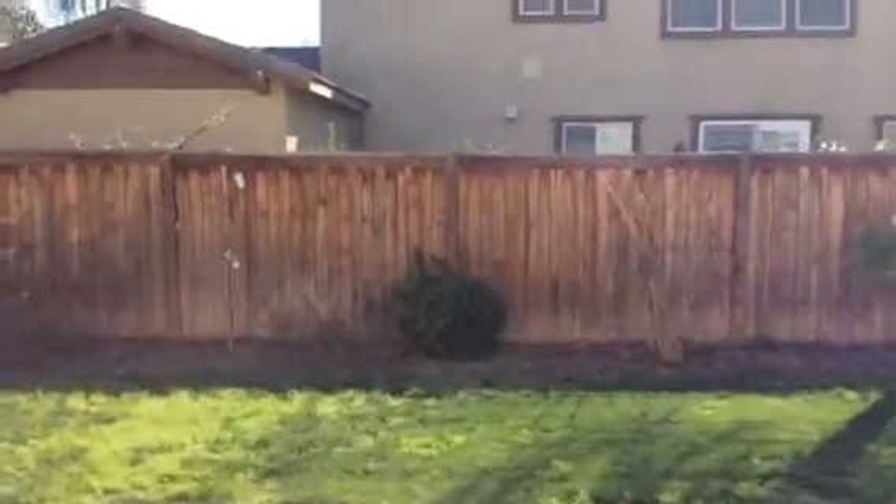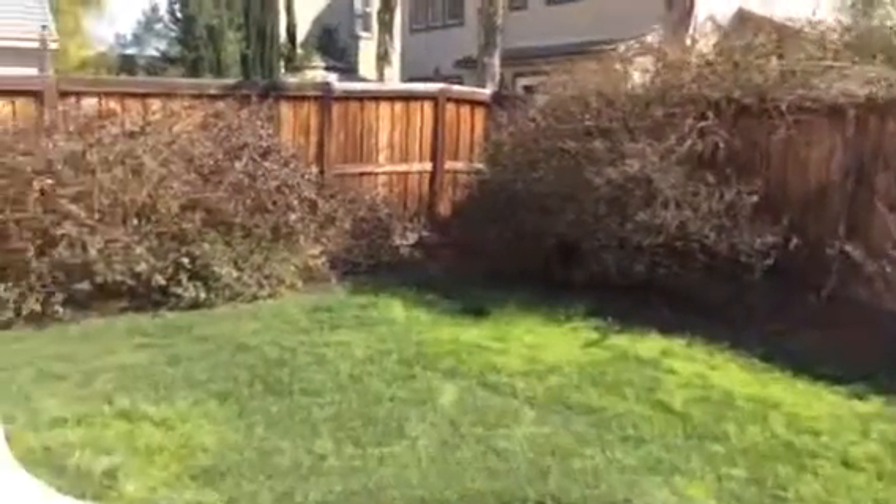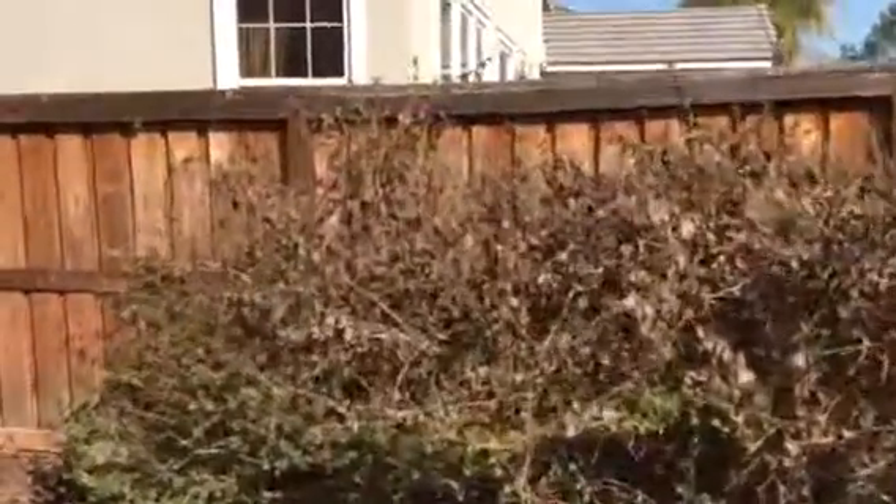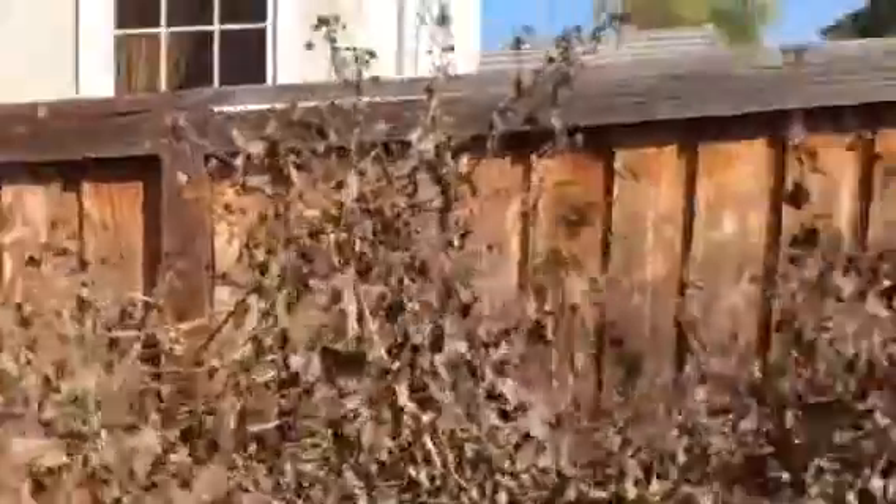Not a bad sized yard for Harveston — usually the yards are pretty small. It got hammered with a snowstorm, so a lot of this stuff will probably come back. It's not looking so healthy right now.